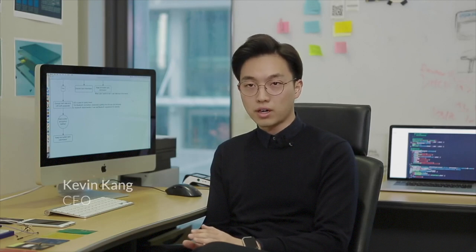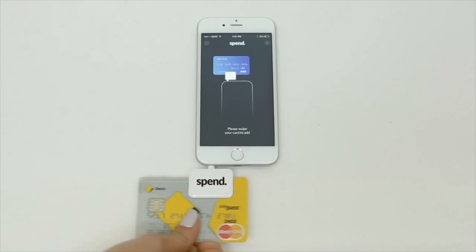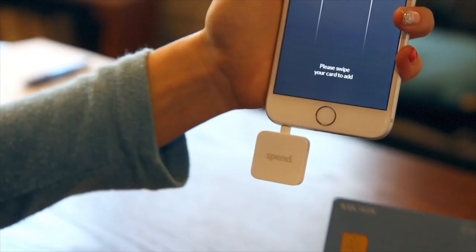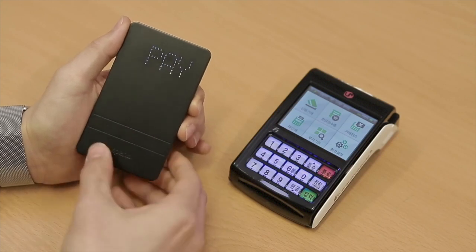Those who believe that technology can change the world for the better are here at the SPAN team, developing the product that they want to use. SPAN Wallet is a physical electronic wallet that combines your credit, debit, and gift card into one device and pays with just a tap. First, you save your cards by swiping them through the reader. The LED display as well as the left and right buttons will make your payment even easier.